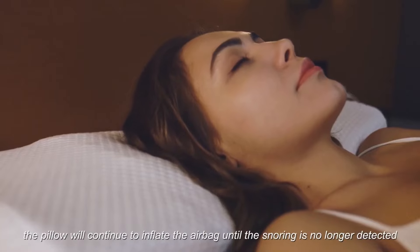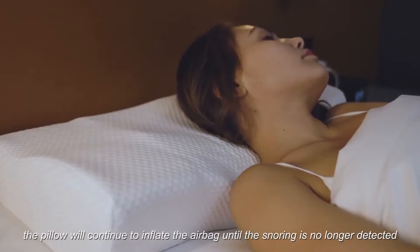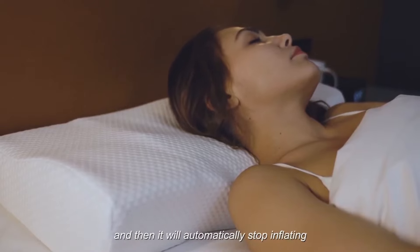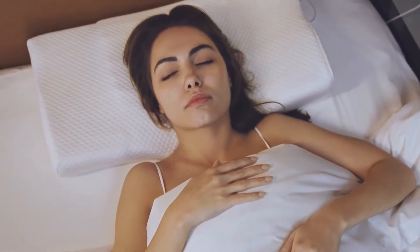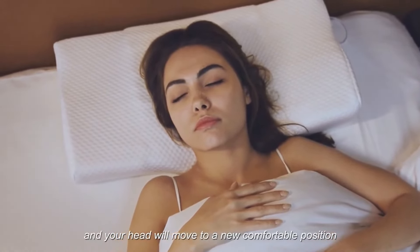According to the snoring situation, the pillow will continue to inflate the airbag until the snoring is no longer detected, and then it will automatically stop inflating. After stopping for 30 seconds, all the airbags will deflate slowly, and your head will move to a new, comfortable position.